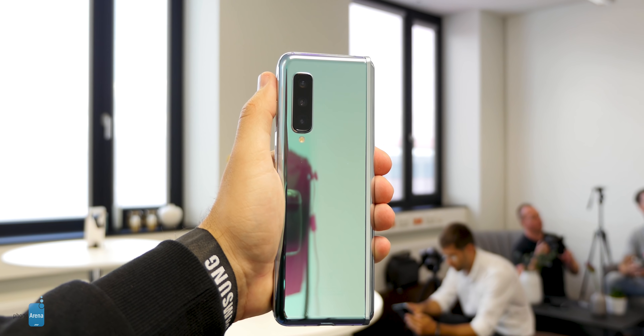What has not changed from the original Galaxy Fold design is that you have a separate power button and a separate button for the fingerprint scanner right next to each other. That's a bit of a weird decision, but it's still there. The fingerprint scanner is on the side and the power button is right above it.